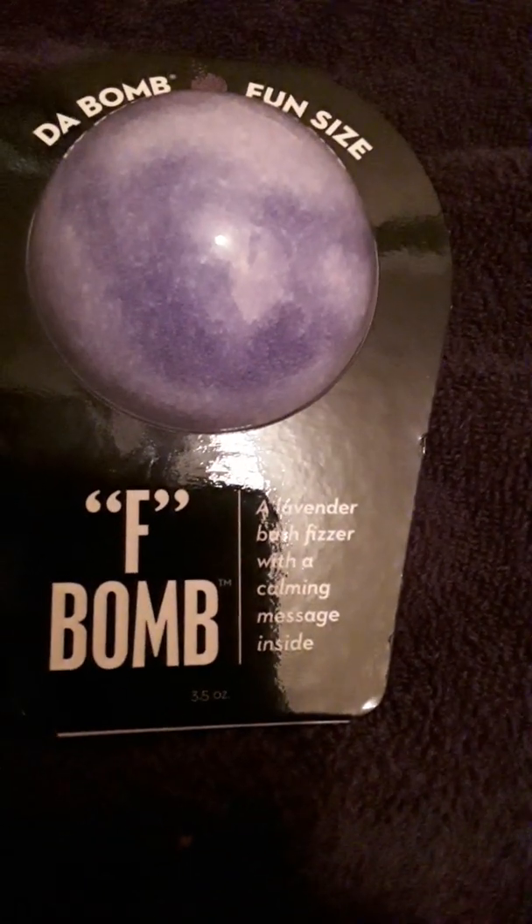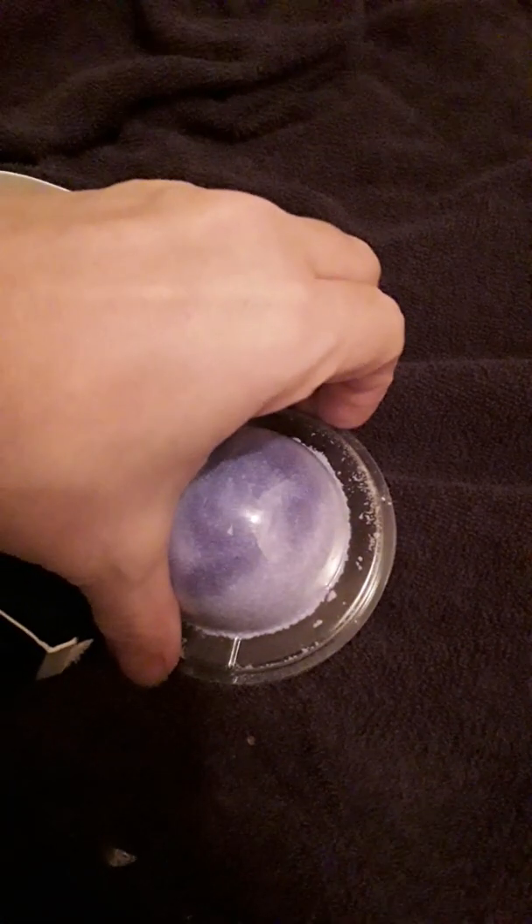It's a lavender bath fizzer with a calming message inside. I'm curious what they mean by message. All I'm picturing is like a fortune cookie message inside one of those little plastic gumball machine carriers, like what some of the previous surprises have been.